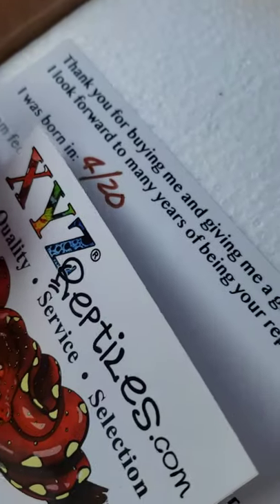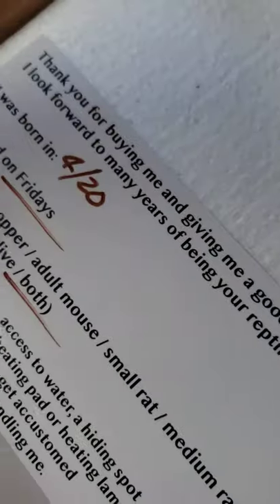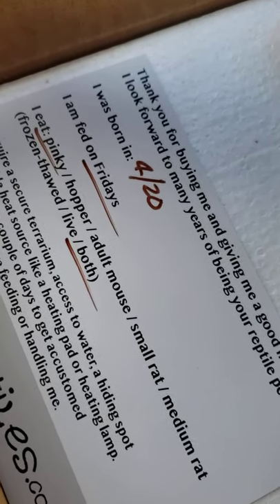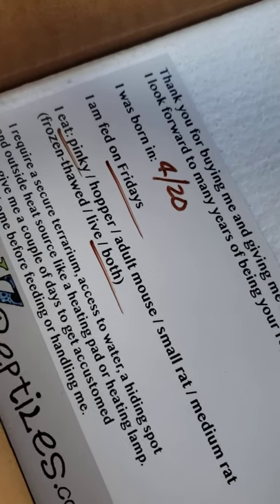If you're looking to get reptiles, you want to go to XYZ reptiles dot com. She was born April 20th, she gets fed on Fridays and she eats pinkies — frozen thaw. Cool.